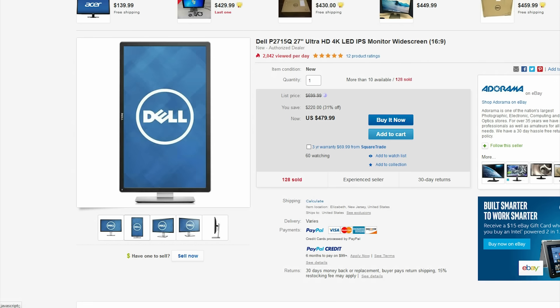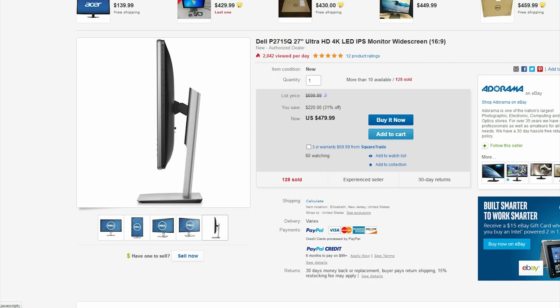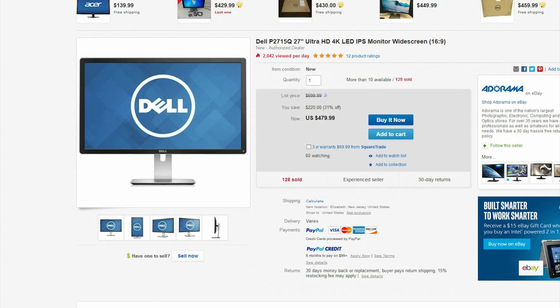For the last item on this list, you can get this 27-inch 4K display from Dell. This is certainly a gorgeous display with a 6ms response time — definitely a great option for all you 4K gamers or editors out there.